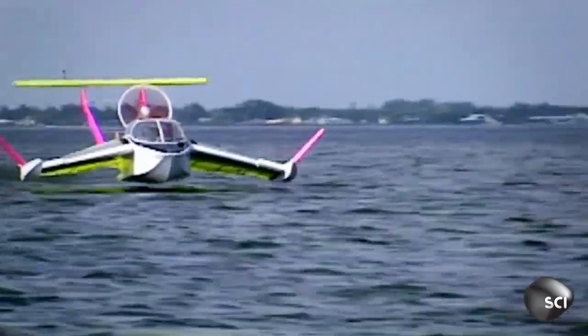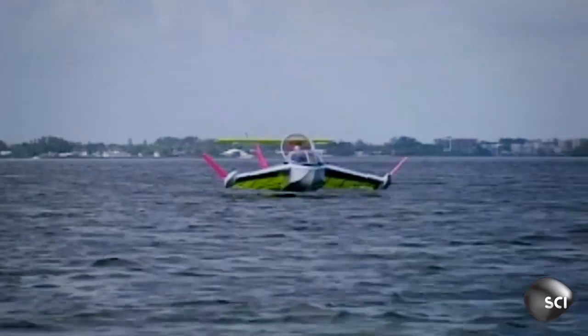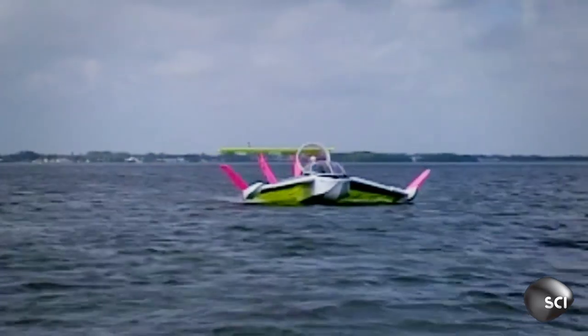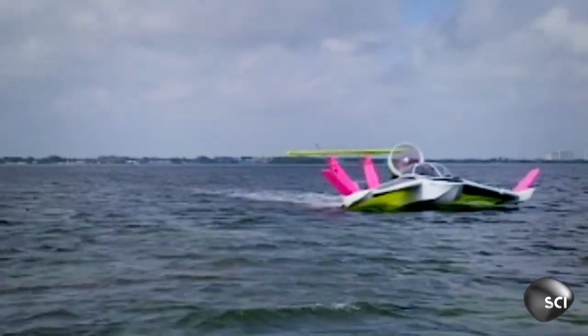Batman, eat your heart out. But if WIG craft are to move beyond glorified water taxis, they need to get bigger — much bigger.